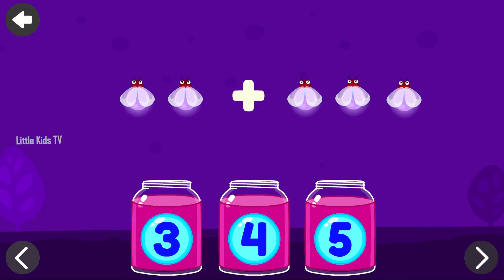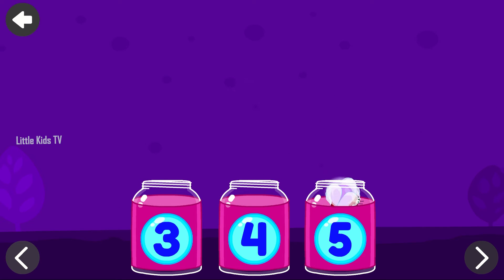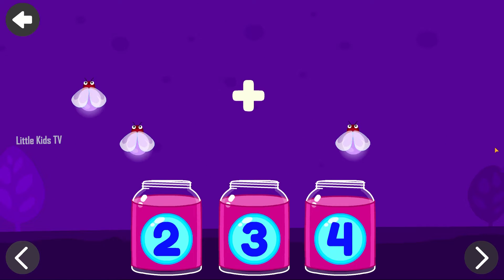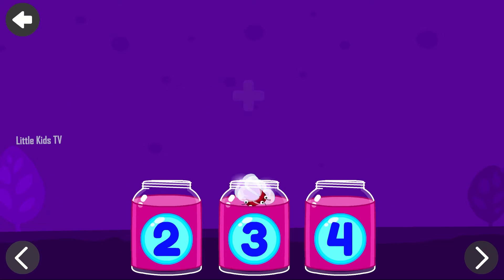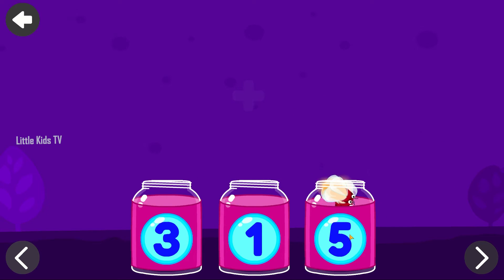Add the fireflies and tap on the correct number. 4. 5. Excellent! 3. Amazing! 5. Excellent!